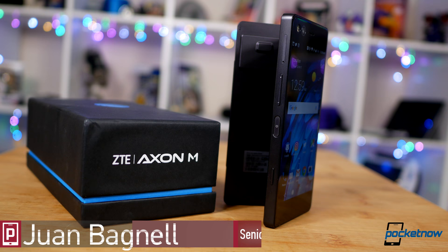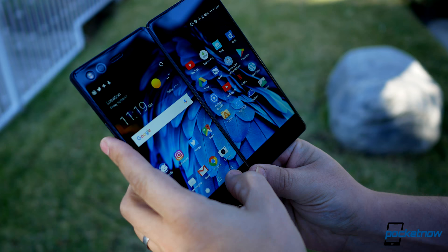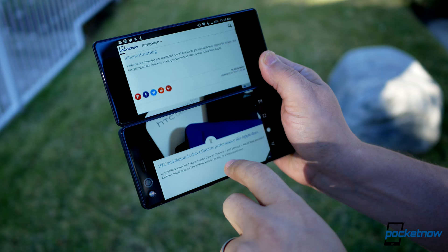Not at all what we were expecting from ZTE this year. Instead of a follow-up to the well-reviewed Axon 7, we have an interesting exercise in novelty: the Axon M, delivering dual screens on a hinge, potentially addressing a pain point for some consumers — a pocketable device that, on the go, offers more screen real estate when you need it.